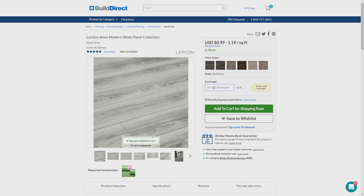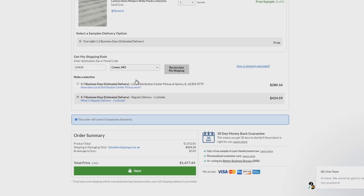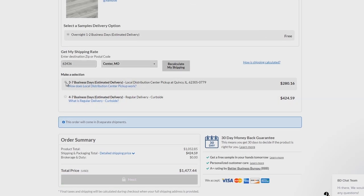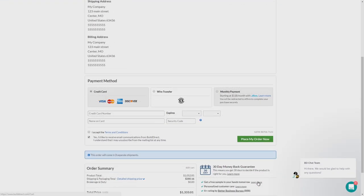Once you're ready to place an order, simply click the product you want. Enter the square footage of your project and add the product to your cart. To complete your order, enter the address of your job site and shipping preferences, then confirm your contact and payment information.